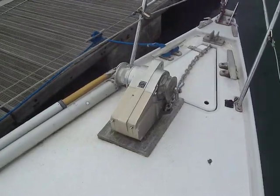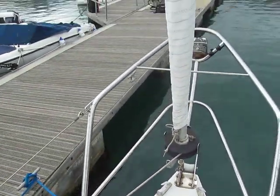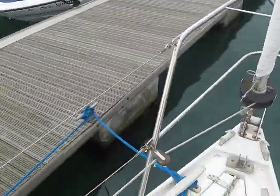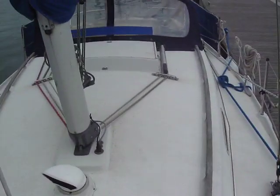I think that windlass is for the QE2! And there's a nice new port sail actually. Back along the side deck again.